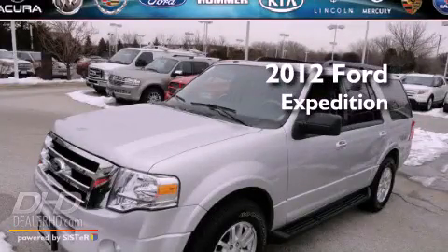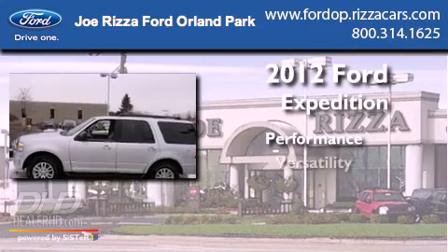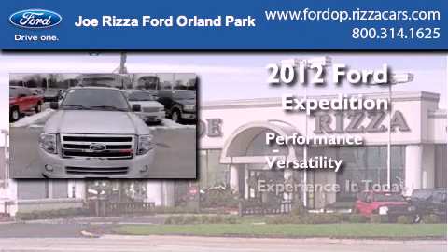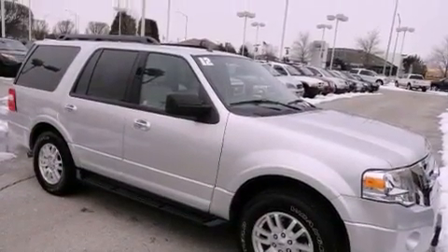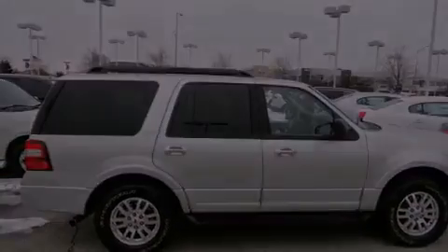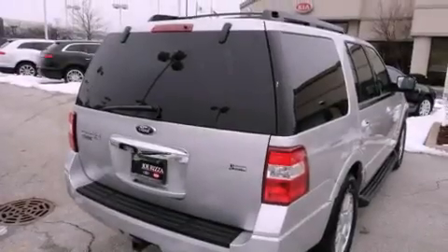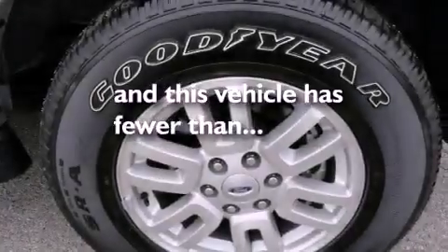This is a 2012 Ford Expedition. All of the following features are included: power adjustable driver pedals, alloy wheels, cruise control, a CD player, running boards, fog lamps, tinted glass, a traction control system, and air conditioning. This vehicle has fewer than 19,000 miles on the odometer.